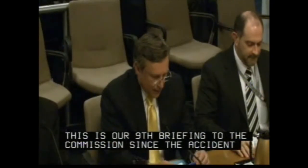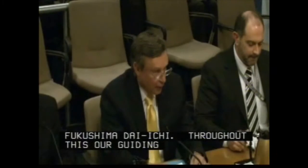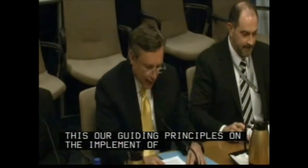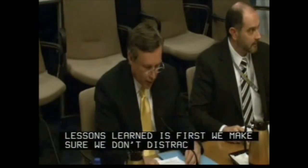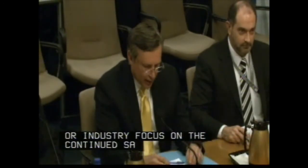Thank you, Chairman. Good morning. This is our ninth briefing to the Commission since the accident at Fukushima Daiichi. Throughout this, our guiding principles on the implementation of the Fukushima lessons learned are, first, that we must ensure that we do not distract either our focus or the industry's focus on the continued safe operation of operating reactors.